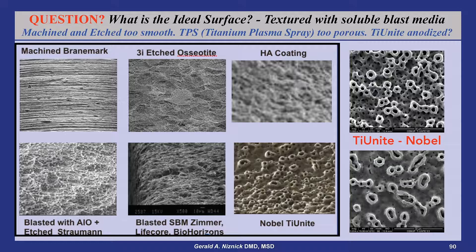The machined surface Nobel implants proved to be too smooth for good success in soft bone. In about 2004, Nobel introduced TiUnite, a rough porous surface created by anodizing.